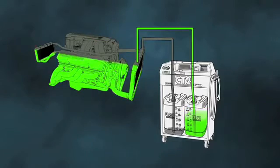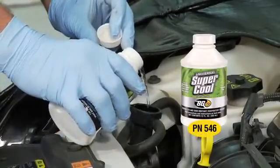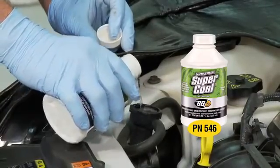All of the old fluid is removed and replaced with new coolant and BG Universal Supercool, which inhibits degradation of the coolant and improves overall coolant protection capabilities.